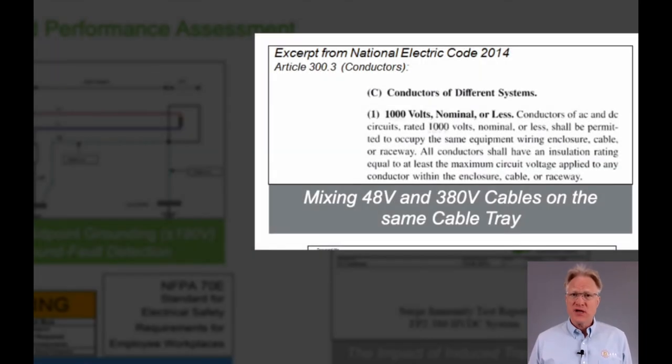But the National Electric Code requires the same treatment of negative 48-volt cables as it does for a 1,000-volt cable. So why not increase the voltage within a facility to a natural higher level if one is available?